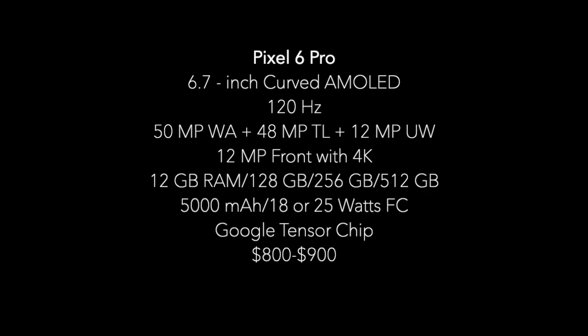The front will have a 12-megapixel camera, again capable of 4K video. The 6 Pro will come with 12GB of RAM and a choice of 128GB, 256GB, or 512GB of internal storage. The battery will be 5,000mAh, supporting at least 18W and maybe even 25W of fast charging. It will also be powered by the same Tensor chip. The 6 Pro can be expected anywhere between $800 to $900.